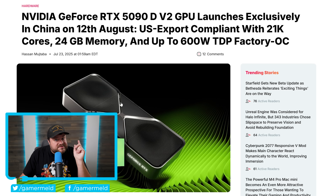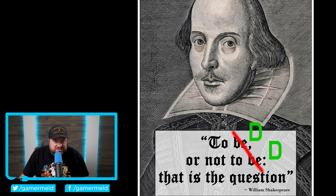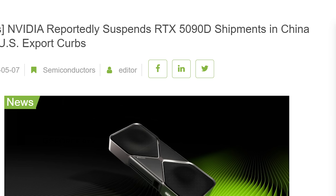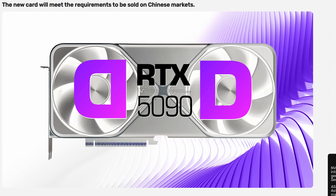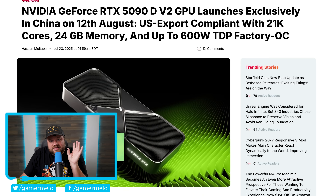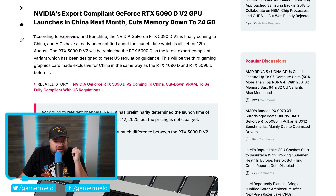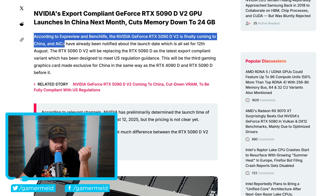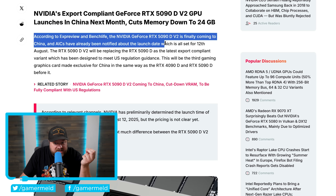Next up, to D or not to D? NVIDIA took the 5090D off store shelves to comply with new US regulations for China. We originally heard about a new Double D GPU, but NVIDIA apparently isn't a fan, so they changed it to the V2 chip. Then we were hearing that it may not come out either. Well, it looks like it is in fact coming — the NVIDIA GeForce RTX 5090D V2 is finally coming to China, and AICs have already been notified about the launch date, set for August 12th.